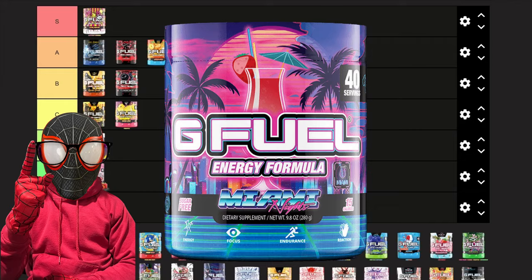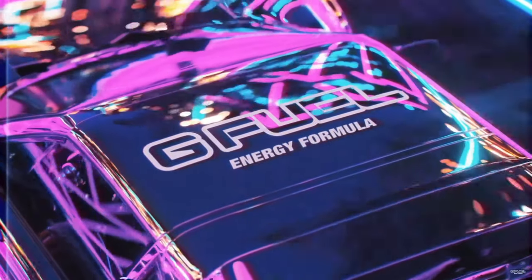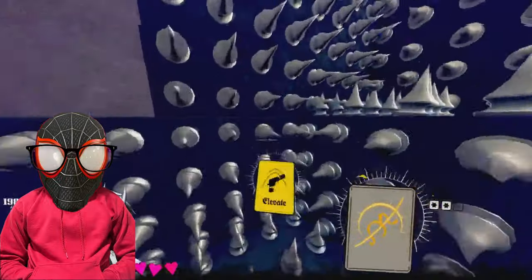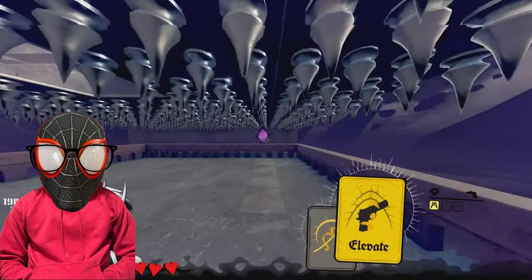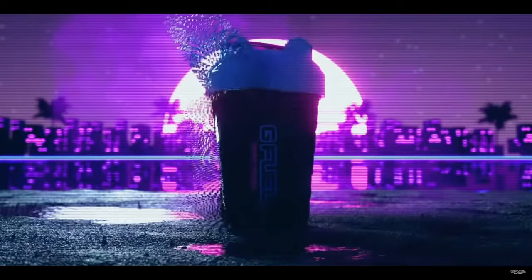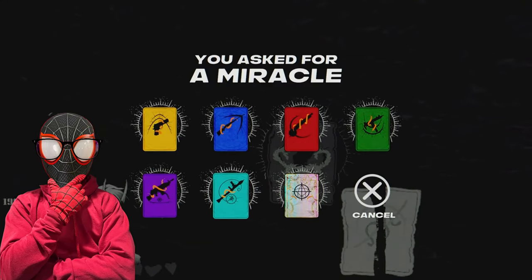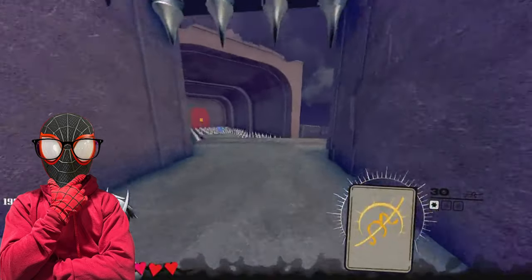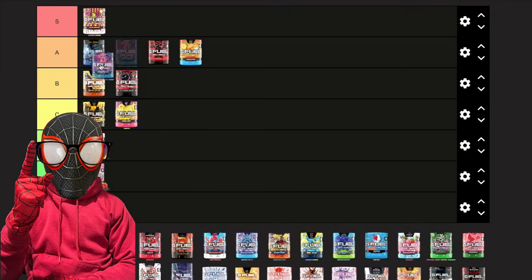Next we have Miami Nights, which is very interesting because it shows that some G Fuel flavors are an acquired taste. When I first tried it I really only tasted the coconut, but now it's one of my favorite flavors — it's sweet, I can taste the strawberry, the pineapple, and the coconut all together. People say it's the better version of Bahama Mama and I now completely agree, so I'm putting it in A tier right above Bahama Mama.